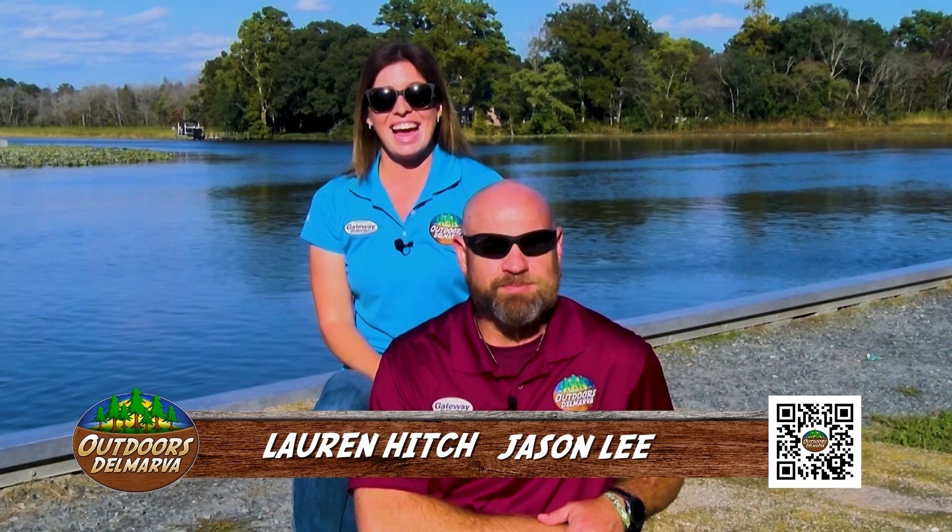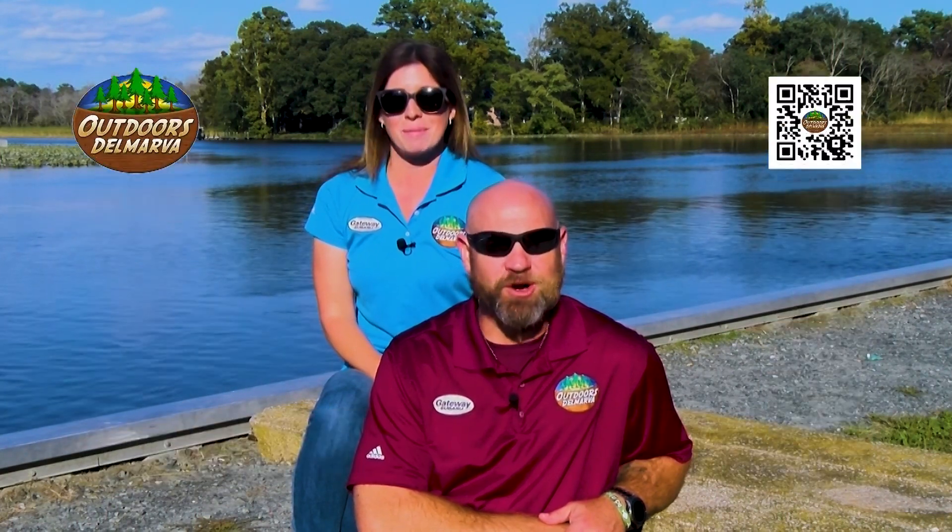That's going to do it for us this week. Thank you so much for watching, and keep sending in those photos by emailing outdoors at wboc.com. Scan that QR code in the bottom right corner of your screen with your phone's camera to follow us online. We hope to see you out there at Trap Pond State Park next weekend for the Outdoors Delmarva Camp Out for Kids Toy Drive to benefit the Toys for Tots program. Until then, my name is Jason Lee, and I'm Lauren Hitch — we hope to see you outdoors Delmarva.